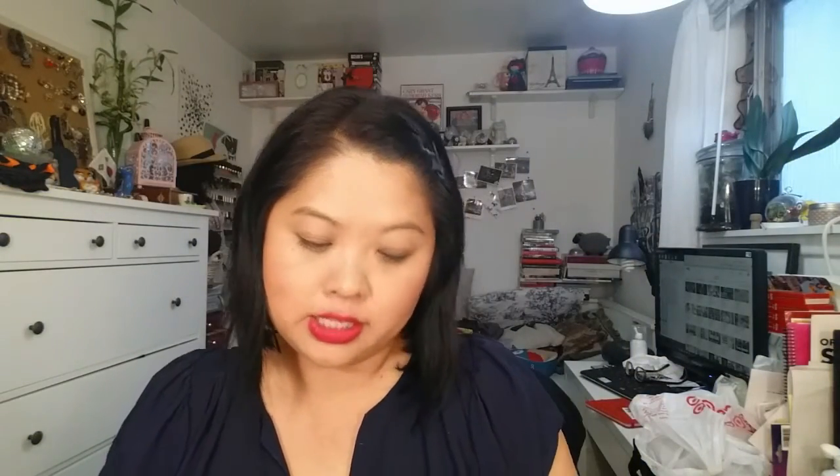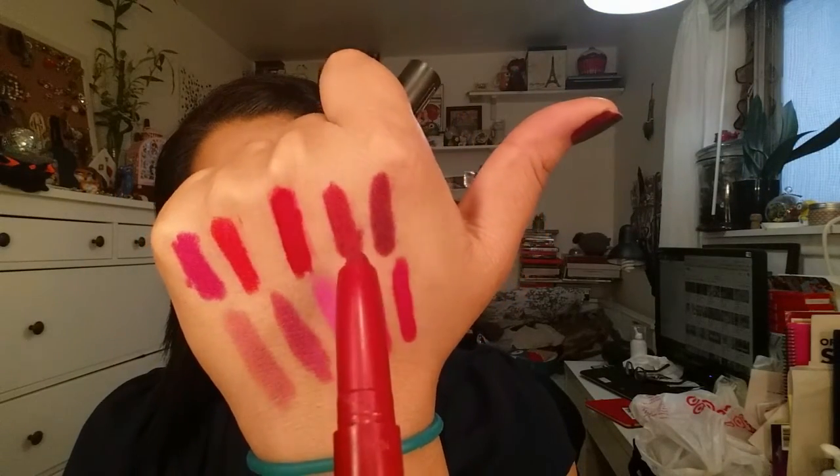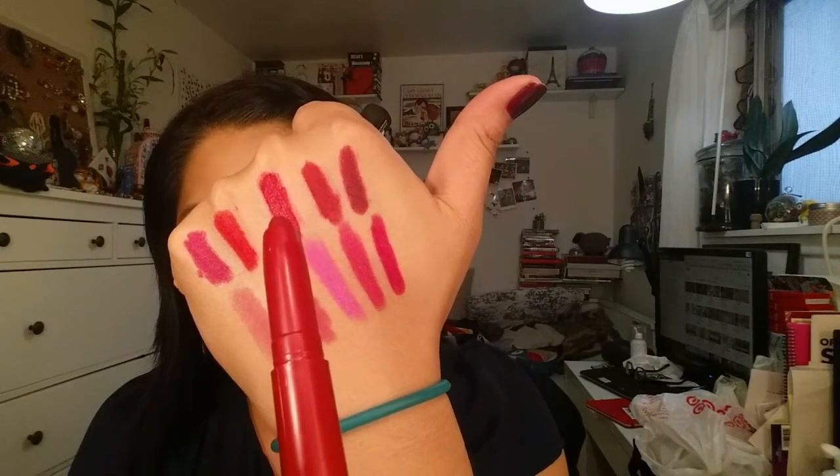Next red is number 25, Cherry Cherry Bang Bang, and this is what I would classify as a classic red — it's just a really great red color. And then we have number 30, Partner Ink Crimson, and this is your darker red. Out of the two, I'm kind of leaning towards this one. I feel like it's more wearable because it's a little bit duller.